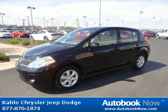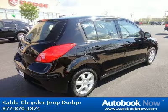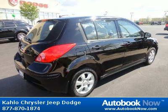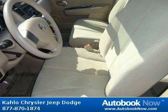This 2009 Nissan Versa is available at Kahlo Chrysler Jeep Dodge in Noblesville, Indiana. This Versa has a beautiful black color and it has 14,000 miles on it. Features include multi-reflector halogen headlamps, body color door handles, P185-65R15 all-season tires, and much more.